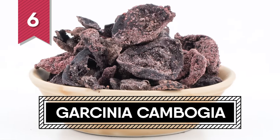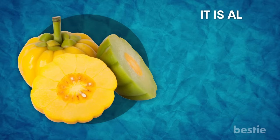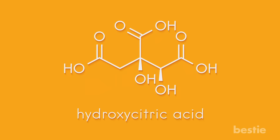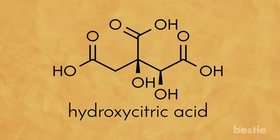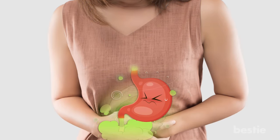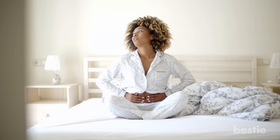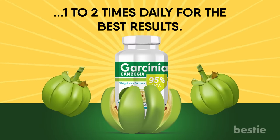6. Garcinia Cambogia. Garcinia Cambogia is a tropical fruit native to Indonesia, also known as the Malabar Tamarind, and is available mostly in supplement form. It can suppress your appetite and increase your metabolism, mainly due to the presence of a compound called hydroxycitric acid or HCA. HCA has natural fat burning properties which can help you shed the extra pounds. It also increases the number of your daily bowel movements, so it's a true colon cleanse. Garcinia Cambogia not only helps to flush out all the toxins from your body, but also prevents constipation and benefits mental health. You can consume Garcinia Cambogia supplements one to two times daily for best results.